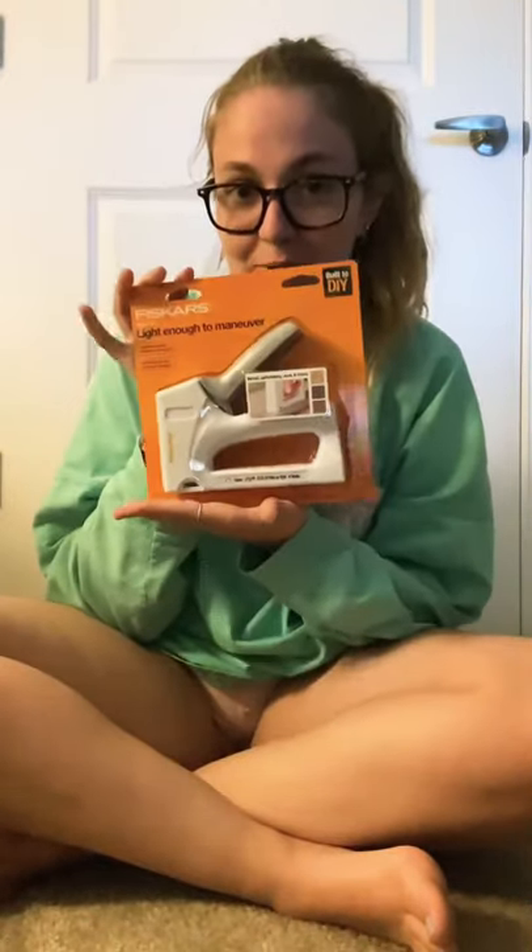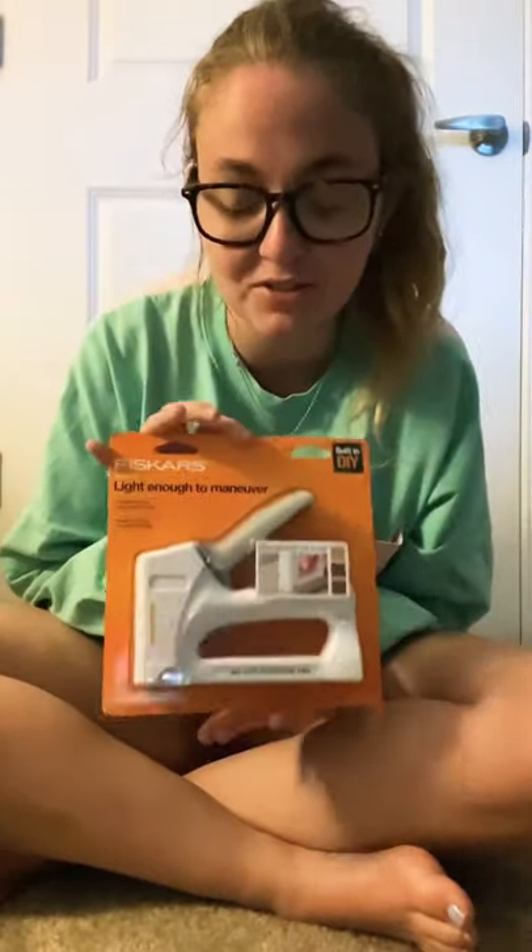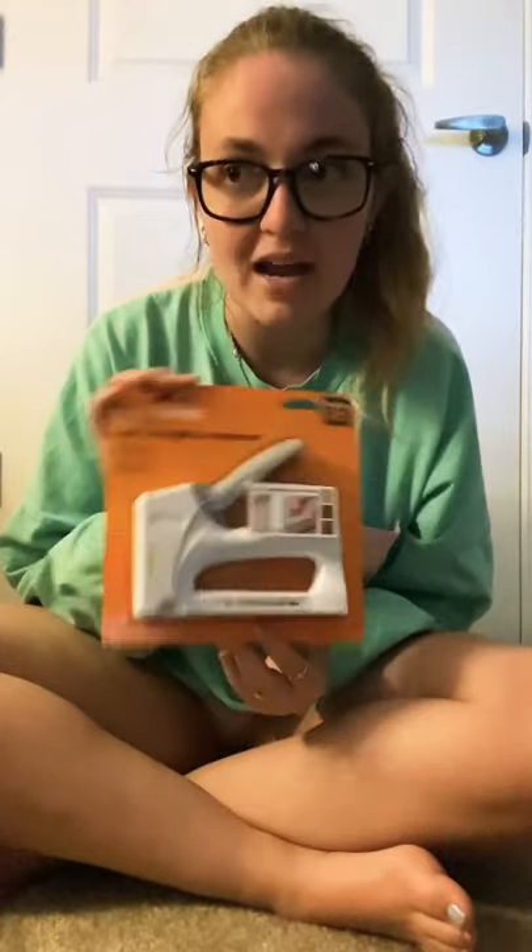I'm weirdly excited about this but I got a staple gun. I love making bulletin boards — cutting out letters and numbers and putting them on the board — and I feel like a staple gun is a must-have for teachers. Then I got a bunch of decorations.